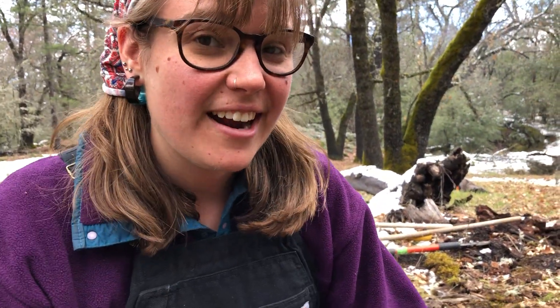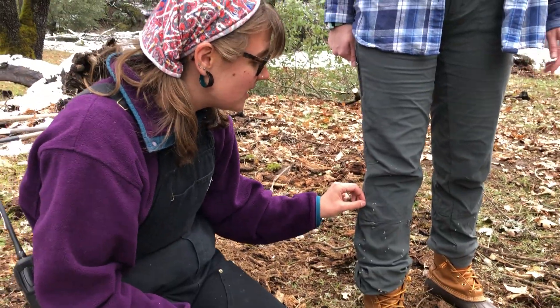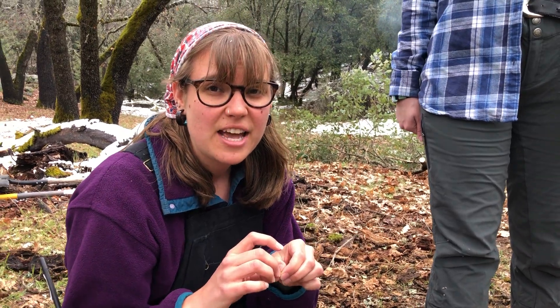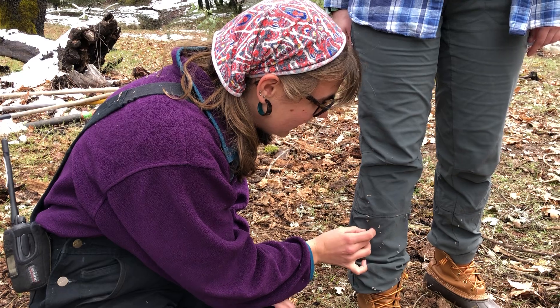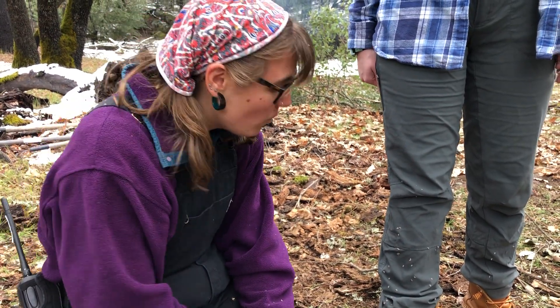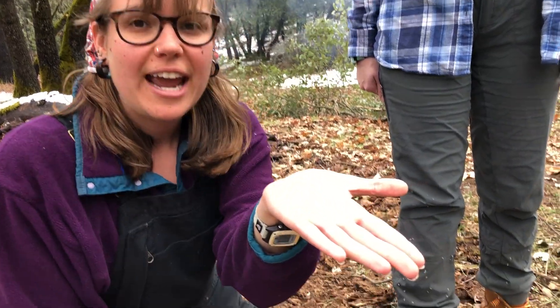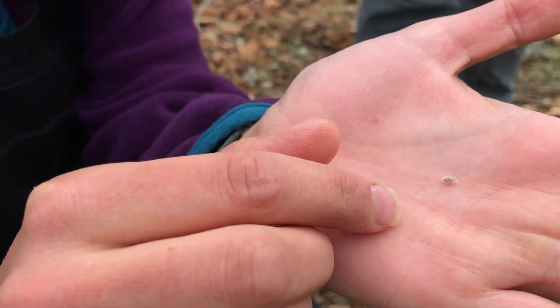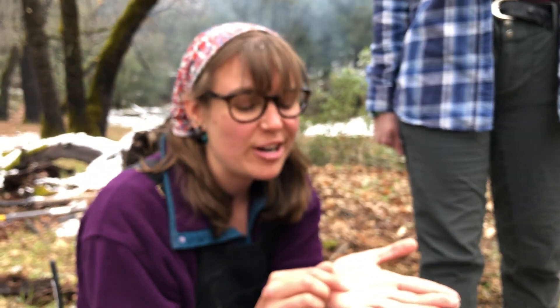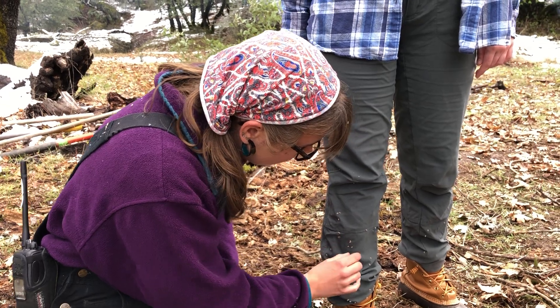What we have here is called a hitchhiker, because these are seeds from a plant that are getting a free ride on your pant leg to a new place. Think about what adaptation a seed could have in order to hook onto your pants, or onto the fur of a deer, or maybe the tail of a squirrel. Why would a plant want to be able to do that?